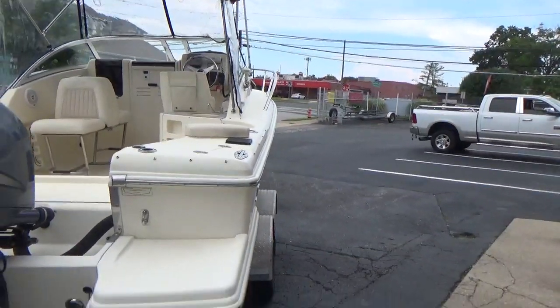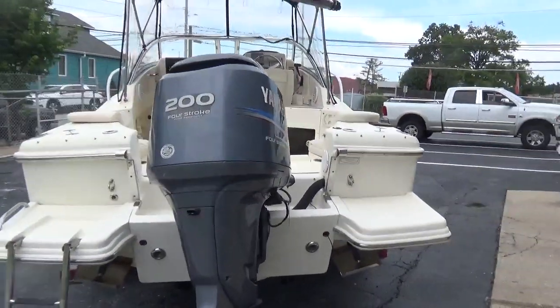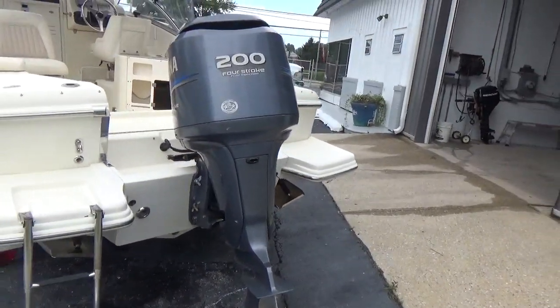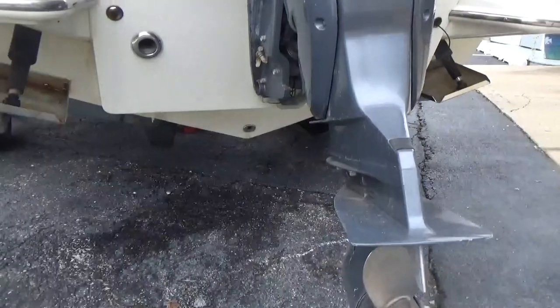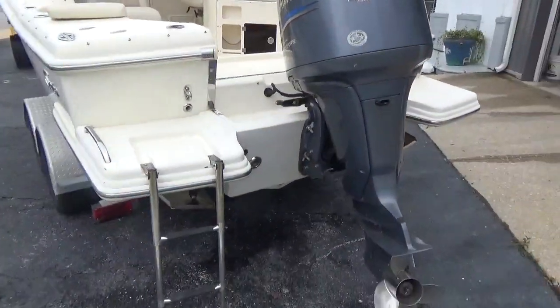She's a 2004, never has been bottom painted. Comes with a 200 horsepower four-stroke Yamaha with a little over 450 hours and a stainless prop. She also has Lenko electric trim tabs and a stepped bottom on the hull for a really nice, dry, soft ride.